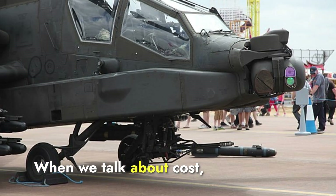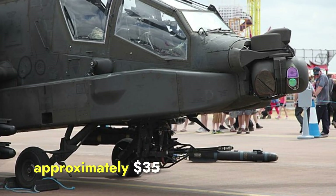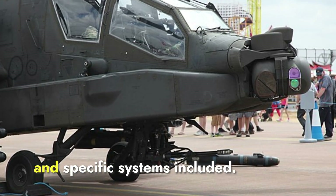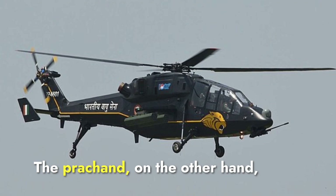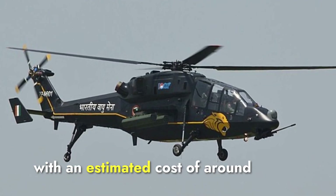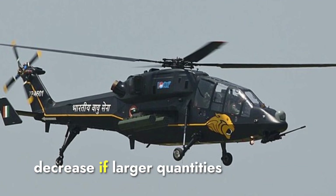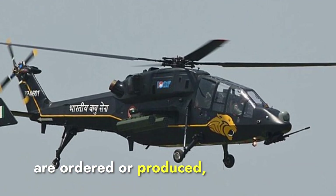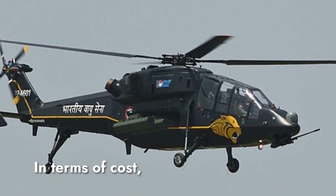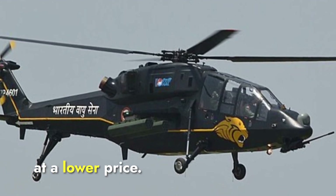When we talk about cost, the Apache is significantly more expensive, with each unit costing approximately $35 to $50 million depending on the configuration and specific systems included. The Prachand, on the other hand, is relatively more affordable at an estimated cost of around $16 million per unit. This cost can potentially decrease if larger quantities are ordered or produced, making the Prachand a cost-effective option. In terms of cost, the Prachand wins, offering advanced capabilities at a lower price.